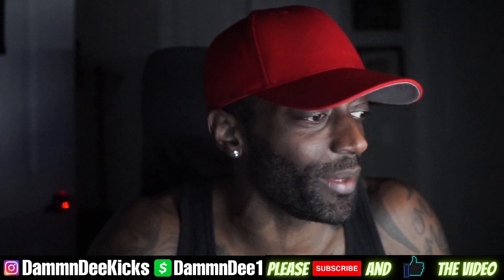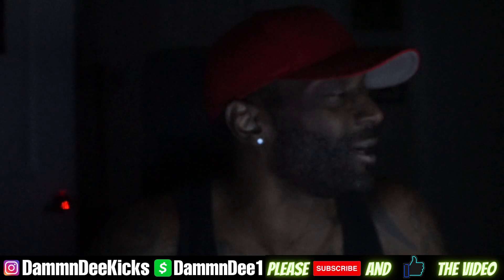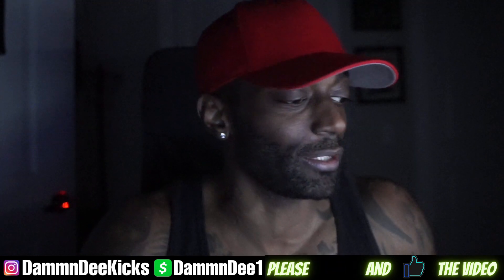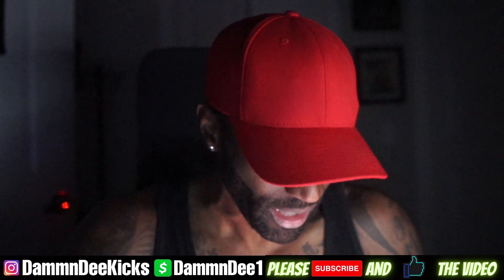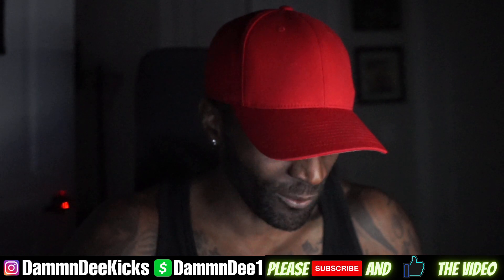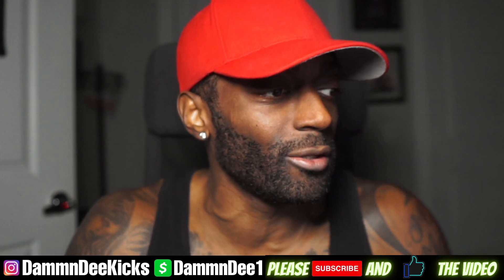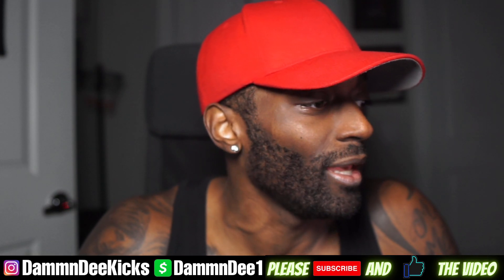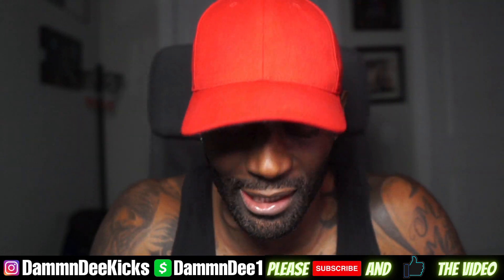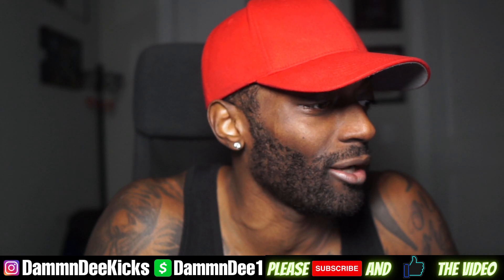Yo YouTube, what is up man, it's your boy Damn D and today we got an unboxing of a restock that I hit earlier last week. I hit on a Nike restock and I want to show y'all exactly what I caught. Make sure if y'all new to the channel, hit that subscribe button. I do my little poopity scoops but I still get my retail shouties.